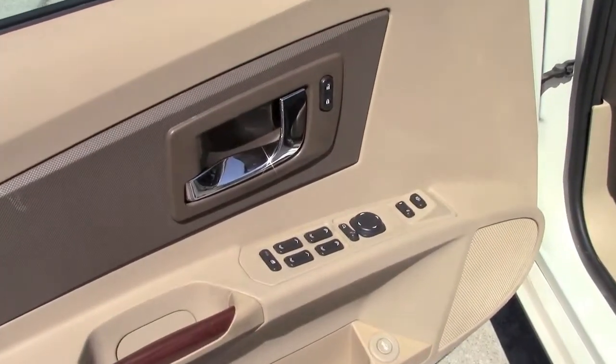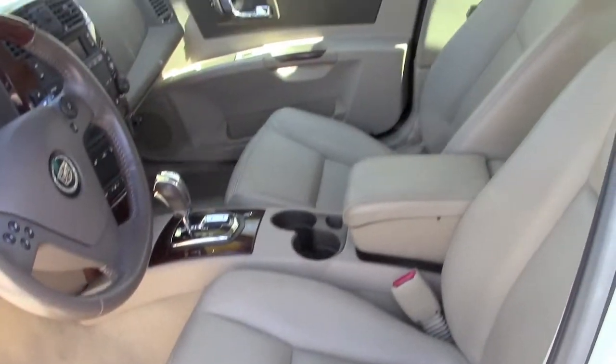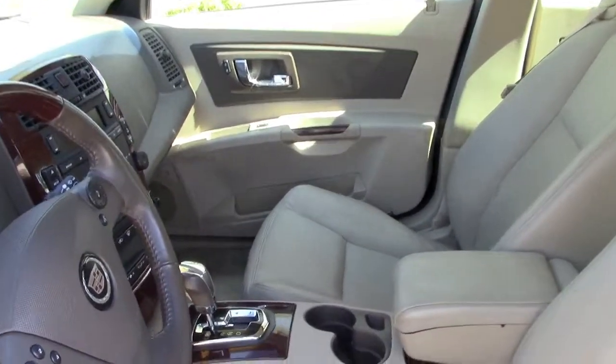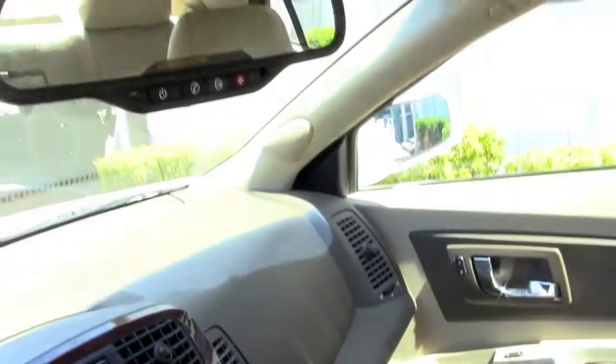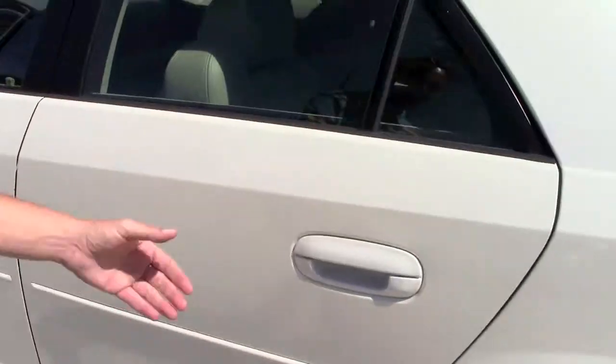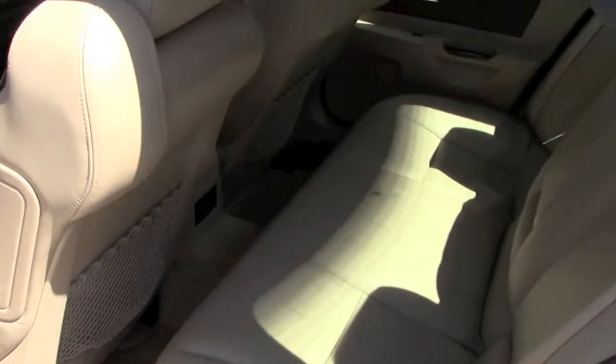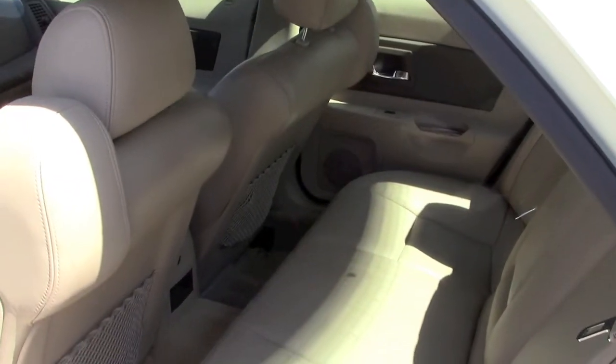Power windows, power locks, power mirrors. The leather interior's in good shape. The power seats, automatic transmission. It's got OnStar and a CD player. Power sunroof. There's lots of room in the back and there's no rips, there's no tears in the rear interior.